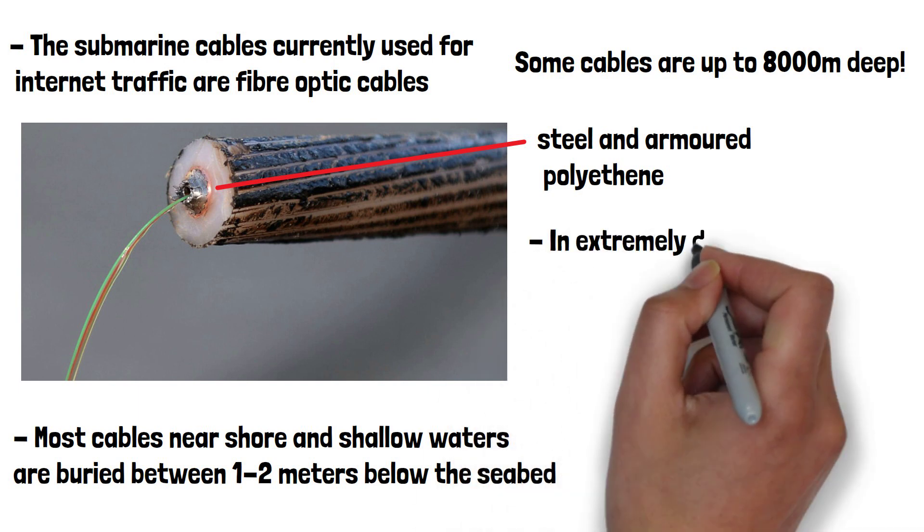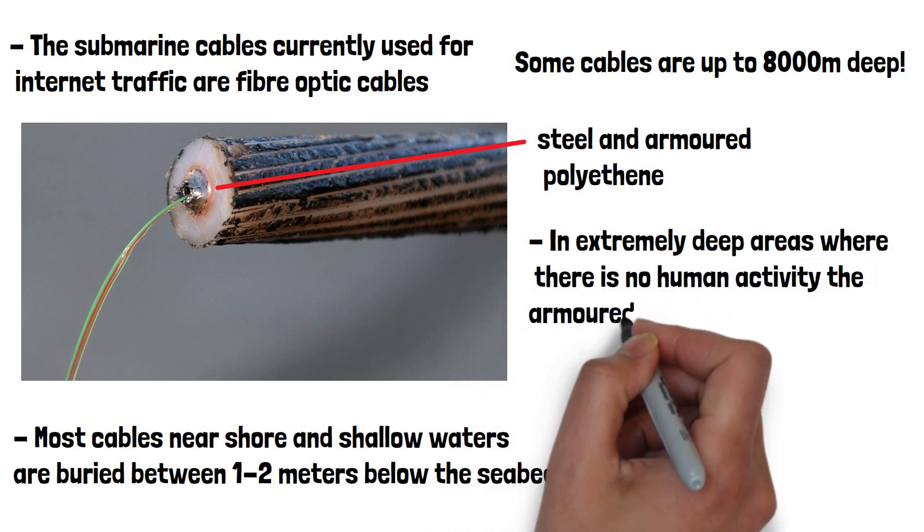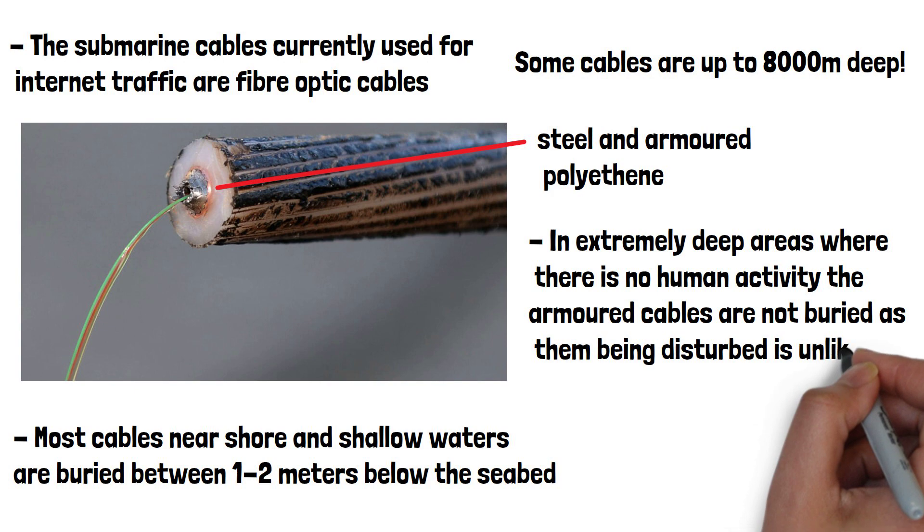In extremely deep areas where there is no human activity, the armoured cables are not buried, as them being disturbed is highly unlikely.